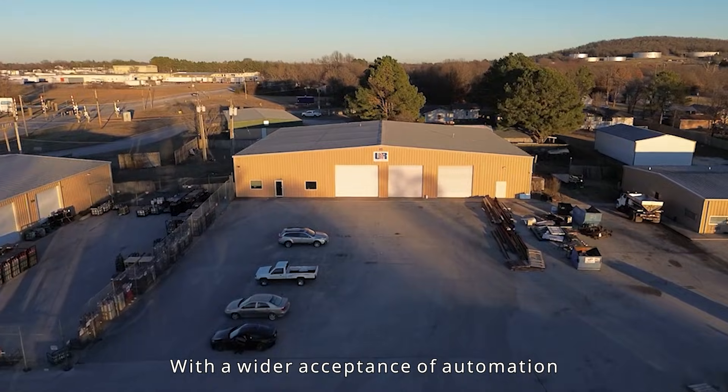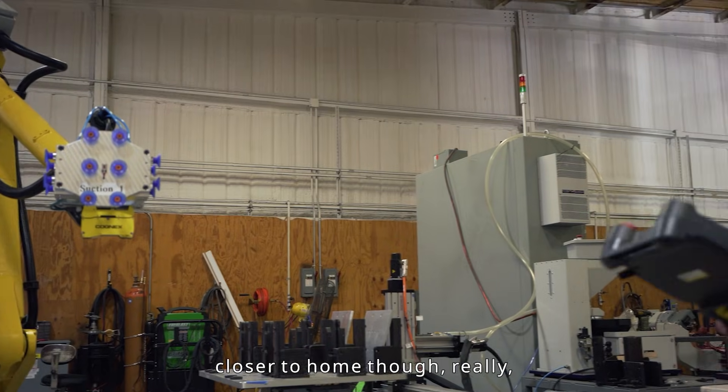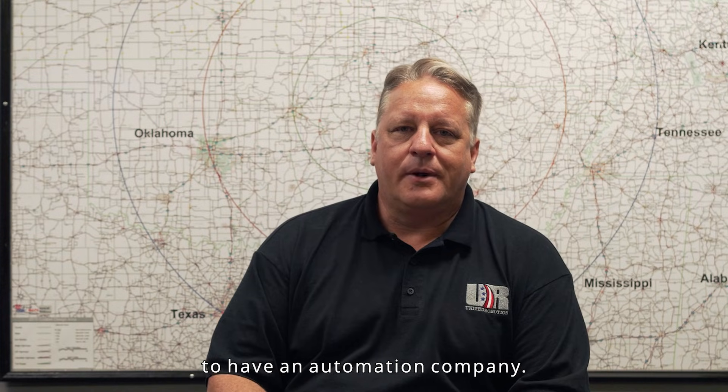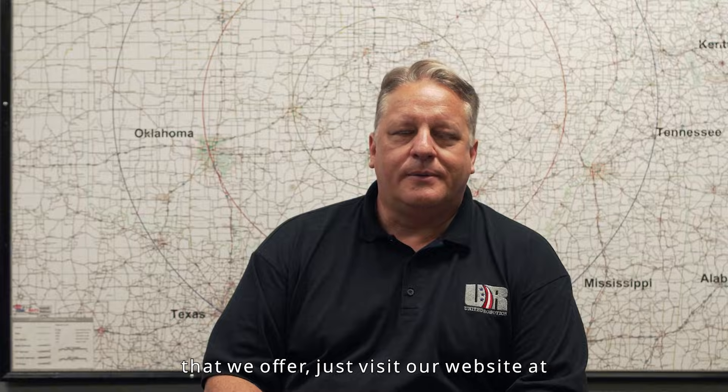With the wider acceptance of automation locally here in northwest Arkansas, it helps keep our employees closer to home, so this is a fantastic area to have an automation company. If you'd like to know more about the services and products that we offer, just visit our website at unitedrobotics.com.